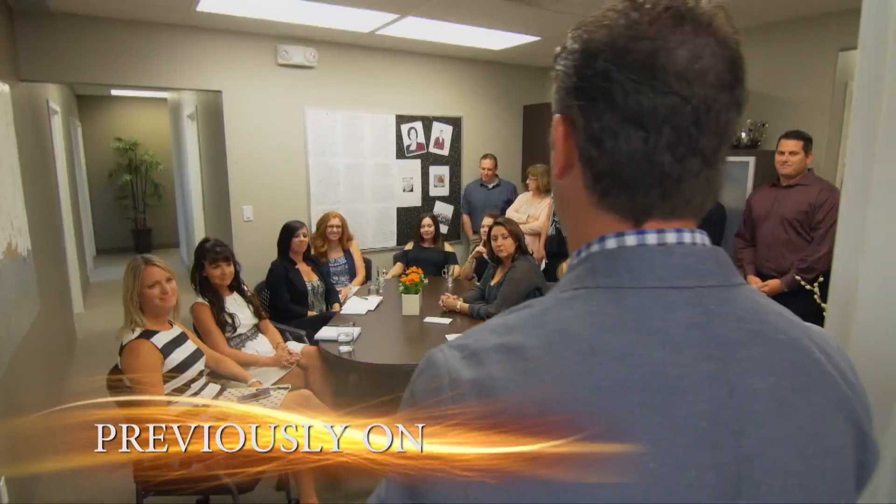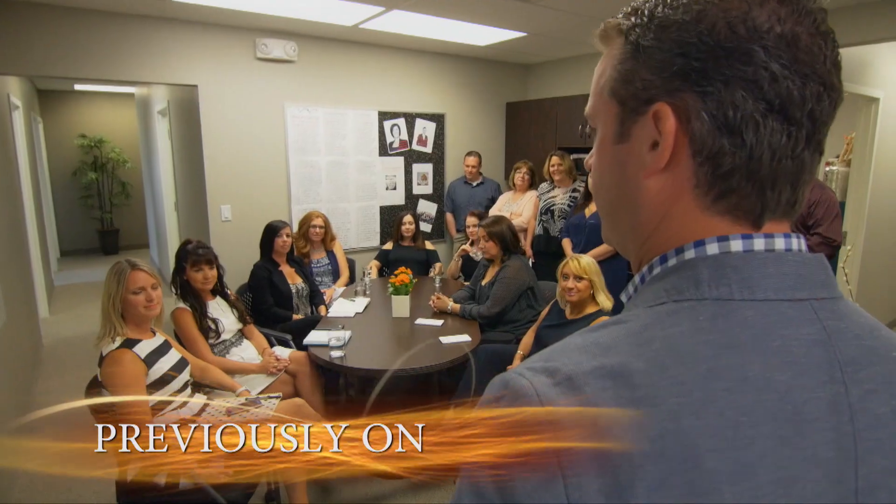Previously on Top Million Dollar Agent. Just got the list from RE-MAX Top 100 this morning. Over the first six months of this year, we're sitting at number 23 in the whole of the country for teams.